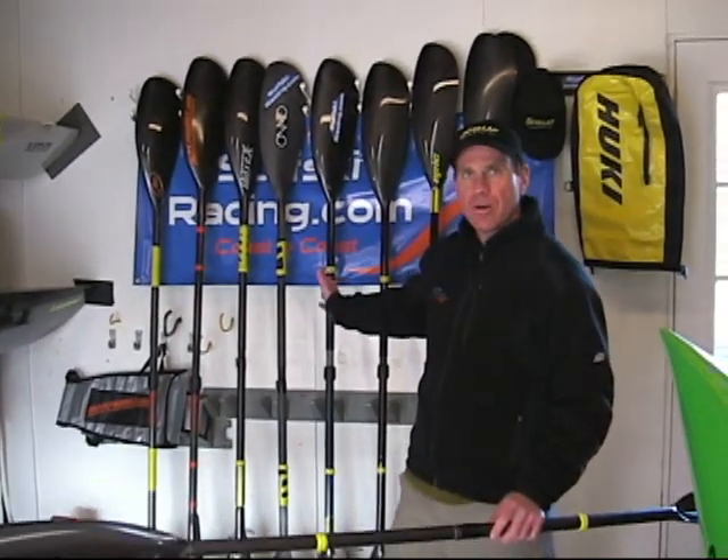The other thing you want to consider is catch. Some paddlers prefer a very firm catch. I like a softer catch, and I also like a paddle that you can power throughout the stroke and that is very forgiving on the exit as well. Think about catch — the catch on all these paddles is slightly different from paddle to paddle.